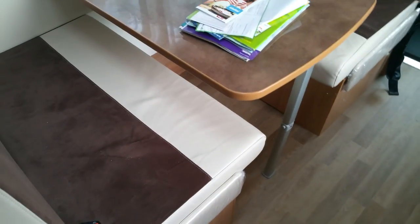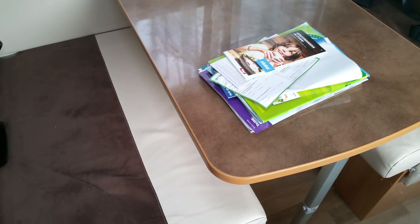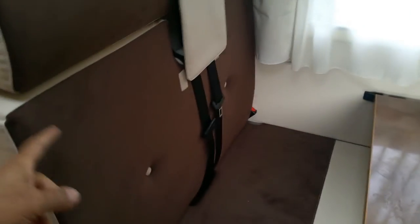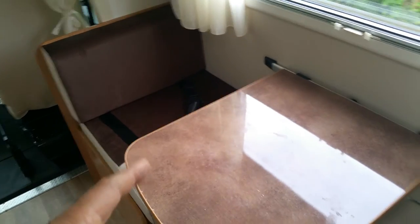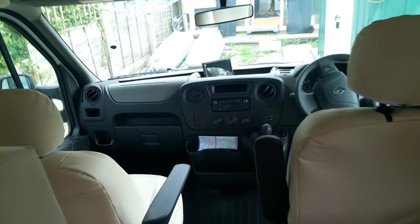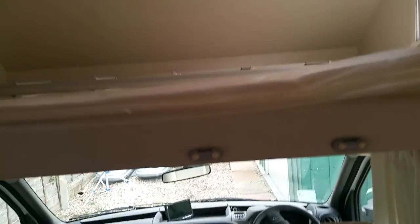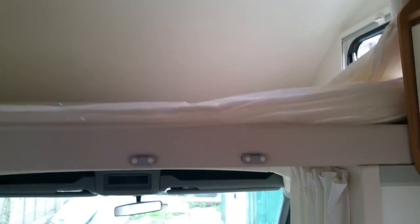This motorhome has seven seat belts: two seat belts here, two seat belts there, one single seat belt here, one seat without a belt, and two front seats for the driver and passenger. Above the cab there's also a luxury double bed.